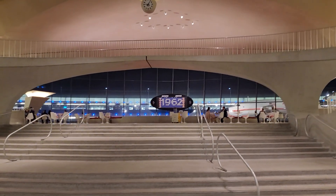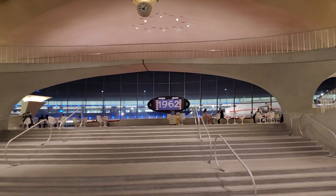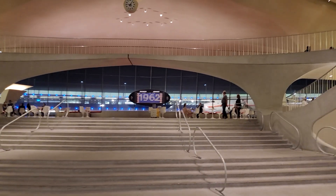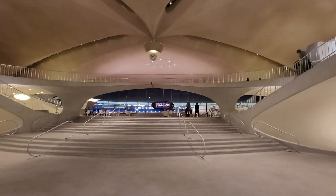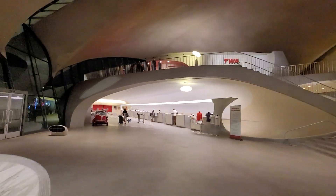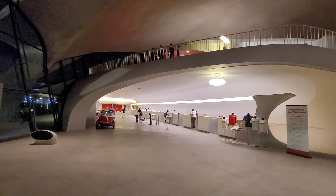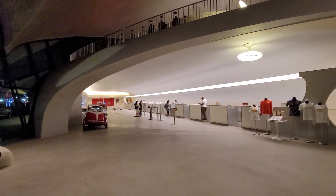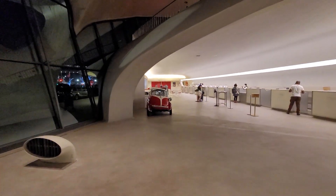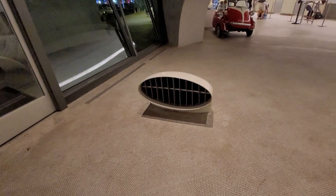Very mid-century modern. This is where TWA had their gates and their terminal at JFK, until the end of their existence due to an unfortunate accident when the fuel tank exploded on the 747 on its way to — I believe — Paris, Flight 800. Unfortunately that pretty much spelled the end of TWA. It had a lot of issues before then, but that was kind of the nail in the coffin, so to speak.